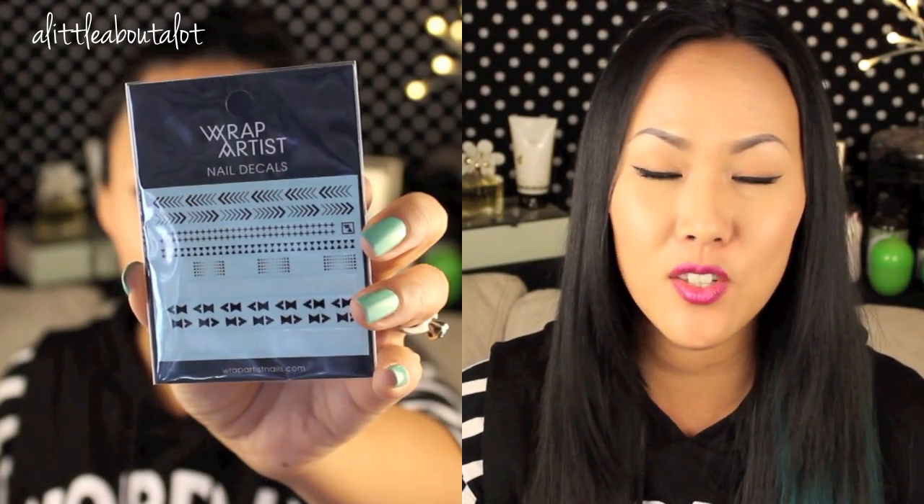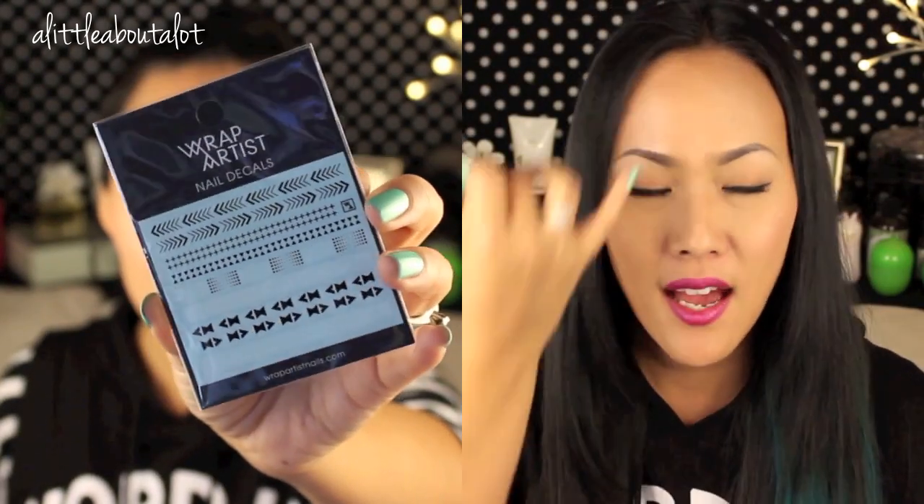First of all, I wanted to show you these Wrap Artist Nail Decals. These are my bonus item that I chose. I feel like a lot of times there aren't really bonus items that I want or need, and the bonus items don't change very often — they've had the little NYX palette for a long time and a couple of other things. I kind of wish there were more options for the bonus items, but I chose these nail decals.